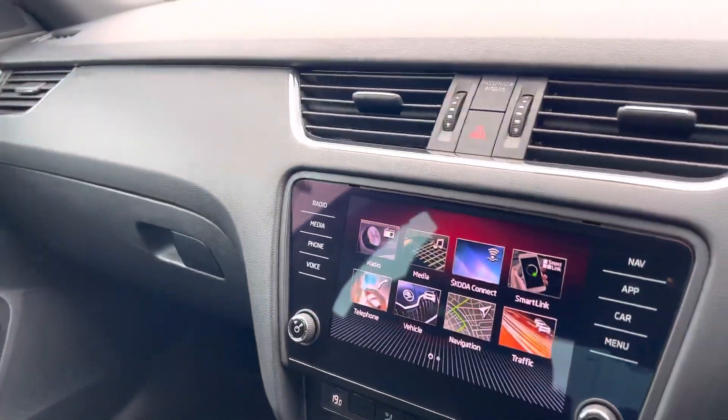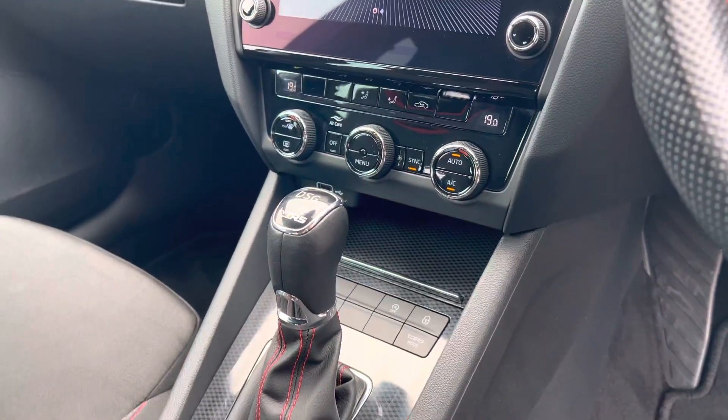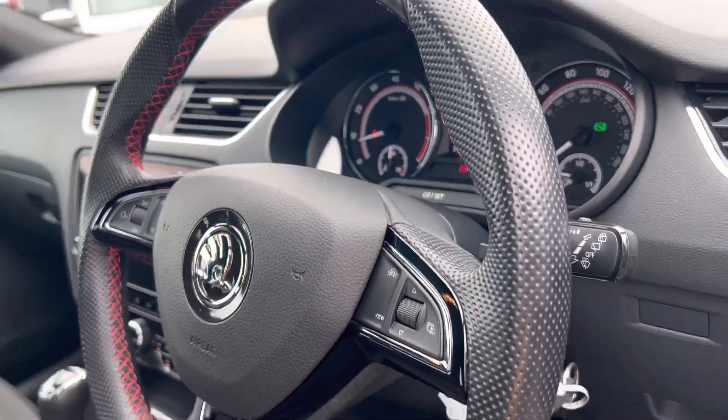Comes with DAB radio, Apple CarPlay, Android Auto, built-in satellite navigation, dual zone climate control, drive mode select, steering wheel mounted controls with cruise control, and a multifunction trip computer.